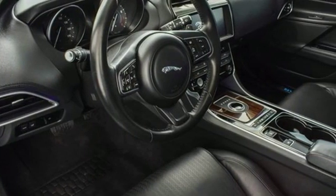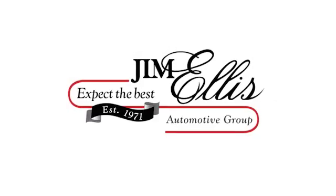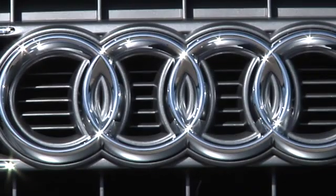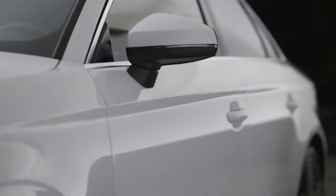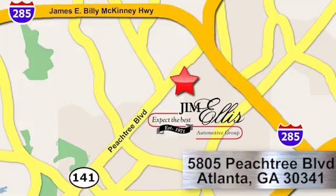See what it can do for you when you take it for a test drive. At Audi Atlanta, we prove every day that buying a car can be an enjoyable experience. Contact Audi Atlanta today or stop on by. We're conveniently located at 5805 Peachtree Blvd in Atlanta.